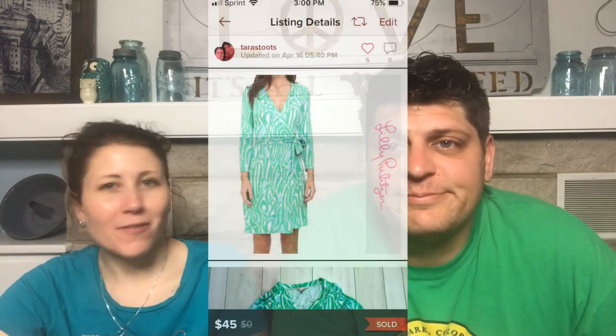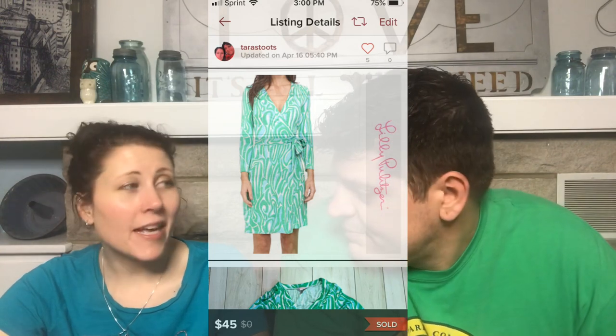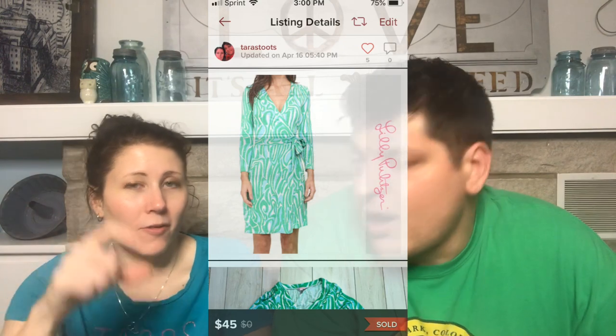Next is a Lilly Pulitzer Meriden Wrap Blue and Green Dress. This was tagged as a robe at Goodwill and was $1.99 — I got it for a bit under that with my extra 10% discount for spending over $20. It sold for $45 in about one day. A great example of finding a mislabeled item.